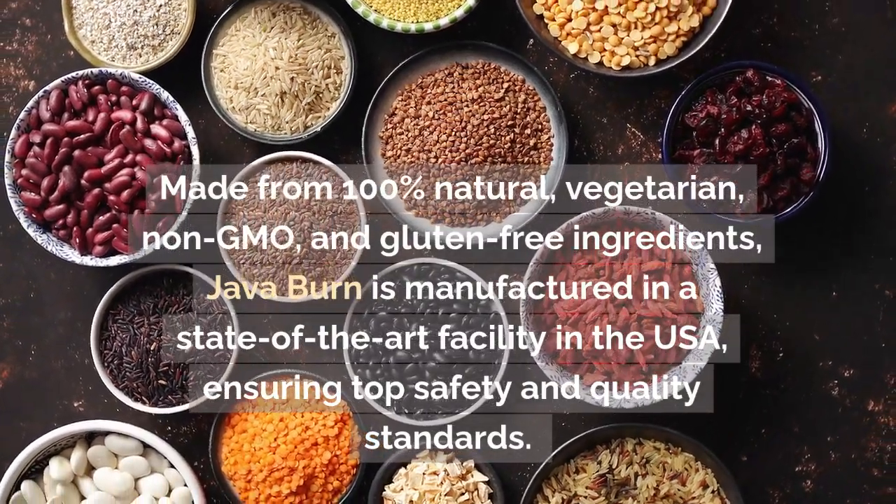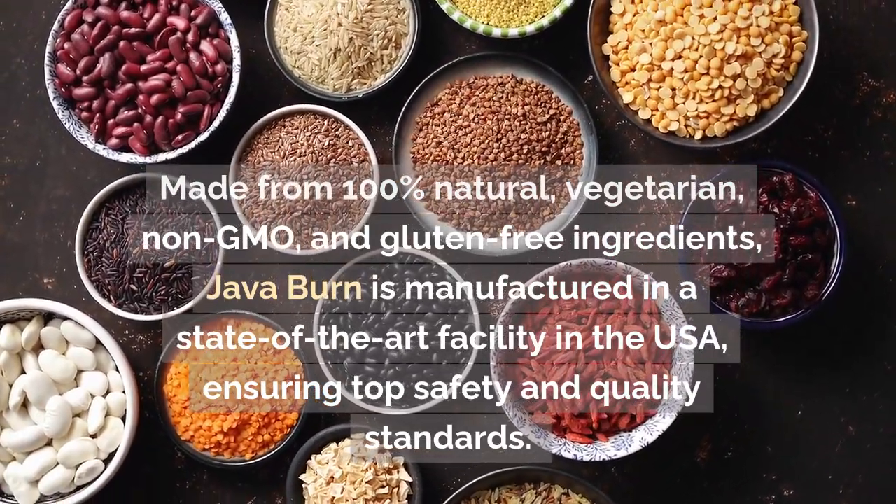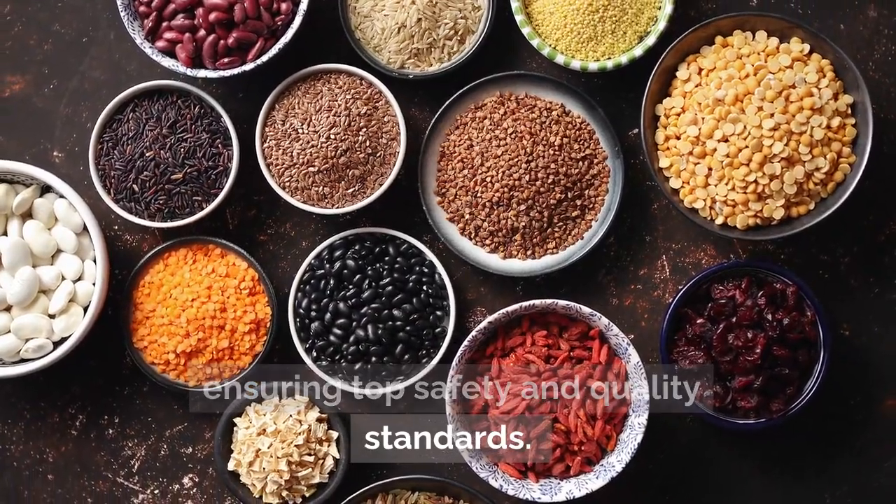Made from 100% natural, vegetarian, non-GMO, and gluten-free ingredients, Java Burn is manufactured in a state-of-the-art facility in the USA, ensuring top safety and quality standards.